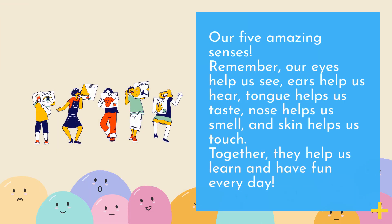Our five amazing senses. Remember, our eyes help us see, ears help us hear, tongue helps us taste, nose helps us smell, and skin helps us touch. Together, they help us learn and have fun every day.